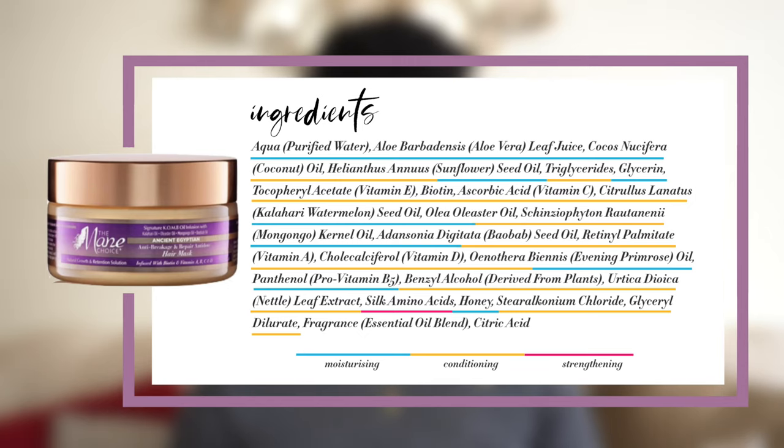Another good example is the Mane Choice Ancient Egyptian Anti-Breakage and Repair Antidote Hair Mask. Again we can see a good combination of some moisturizing ingredients, some film-forming humectants, a good amount of conditioning ingredients, and then if you look about three or four ingredients from the bottom we can see silk amino acids — the only protein in this deep conditioner.